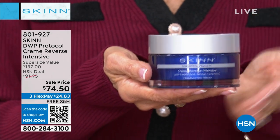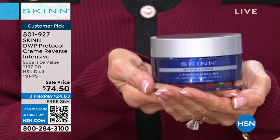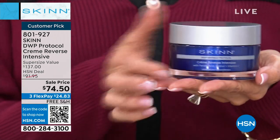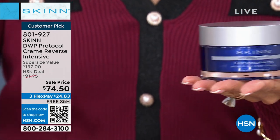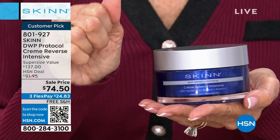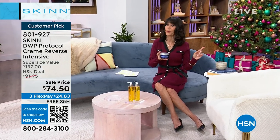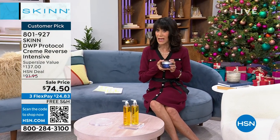Let me put this in perspective. This is the double size — the 1.7 ounce is $68.50, and this is 3.4 ounces. You're getting double the size for less money today. It is about wrinkle, radiance, hydration, and firmness, and your three flex pay with free shipping and handling. For less than the price of the 1.7, you're getting a 3.4 ounce. It's one of our best values of the entire two hours.